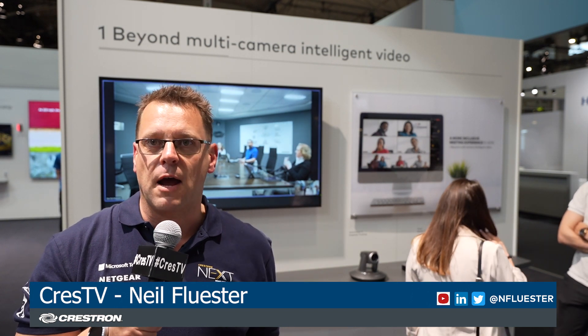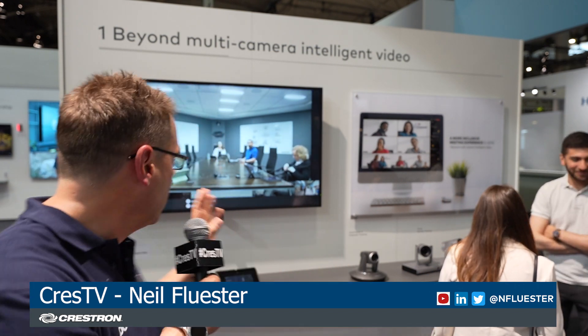Hey everyone, Crest TV here live at IOC 2022. Day 2 wrap-up for you. What a day — the stat has been run. More people, I think. It's been much busier than yesterday and a lot of people coming in to see the One Beyond demo.